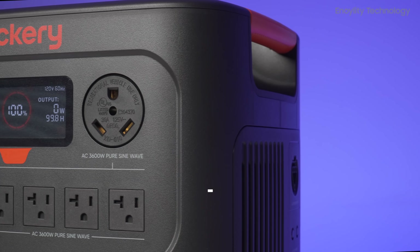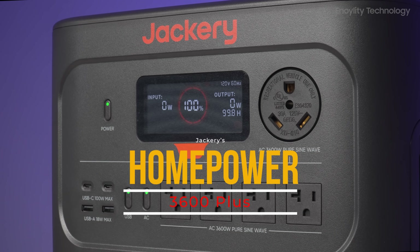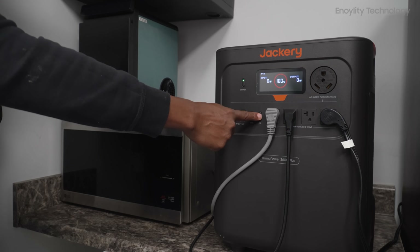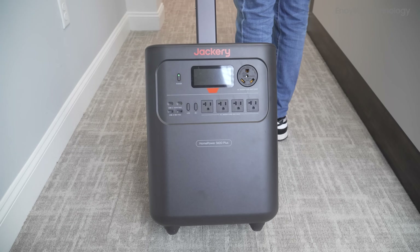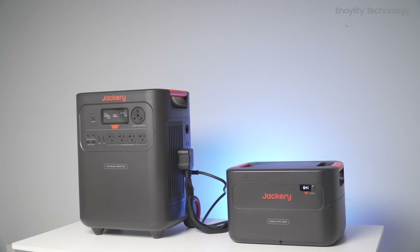Today, we're reviewing Jackery's latest essential home backup solution, the HomePower 3,600+. Designed for households of three to six people, it promises reliable, expandable, and portable backup power. We'll unbox it, test it with real appliances, and see if it really lives up to the 14 days of fridge backup claim.